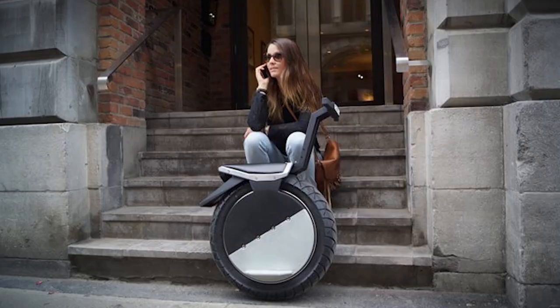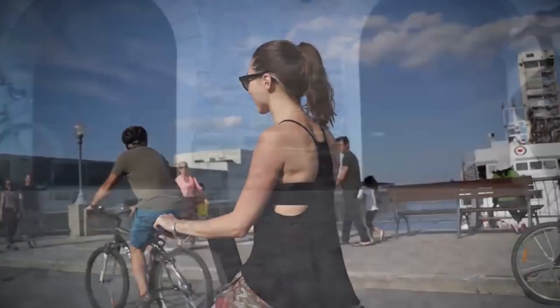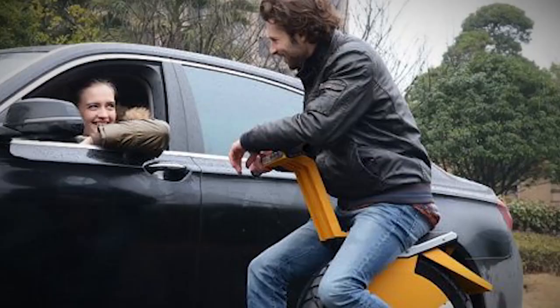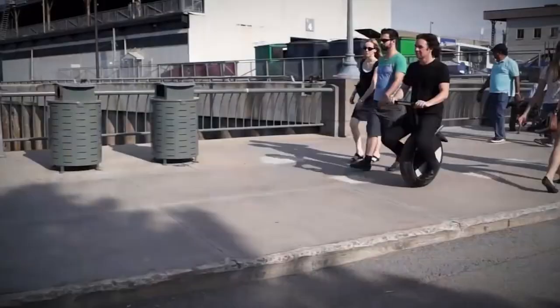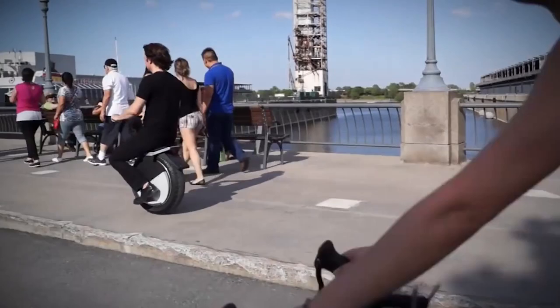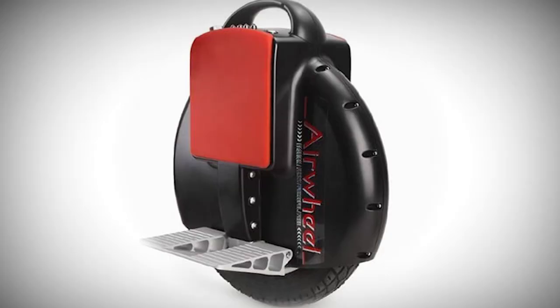Interestingly, the Moto Pogo is capable of climbing inclines up to 25 degrees, so small hills or a couple of steps are no big deal while you cruise along the sidewalks of your favorite city at a cool 16 miles per hour. Steering the Moto Pogo doesn't take much effort — simply lean forward to move ahead or lean back to slow or stop the machine.